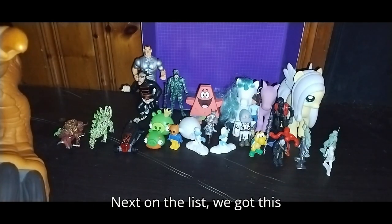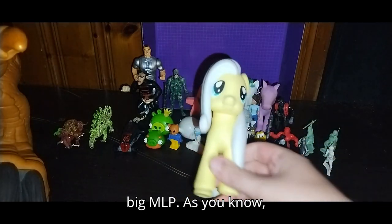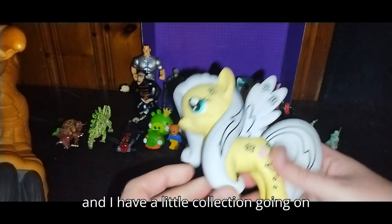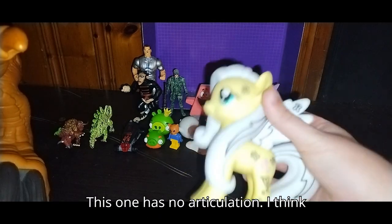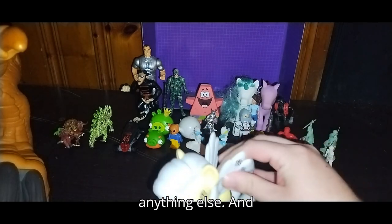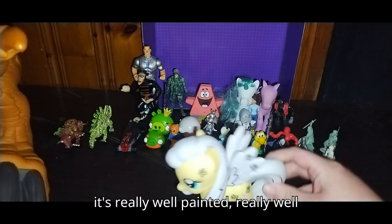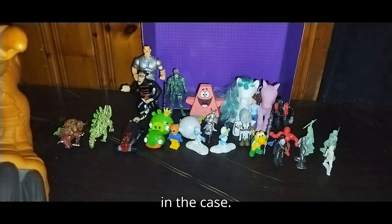Next on the list, we got this big MLP. I've been collecting these for a while and I have a little collection going on for this. This one has no articulation — I think it's more of a display piece than anything else. It's really well painted, really well sculpted. I'll give it a good thumbs up.